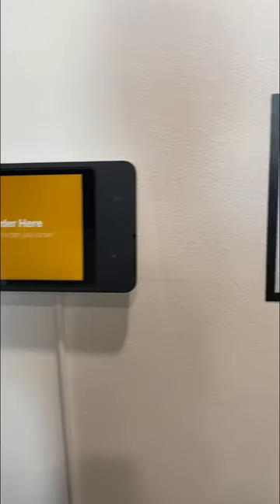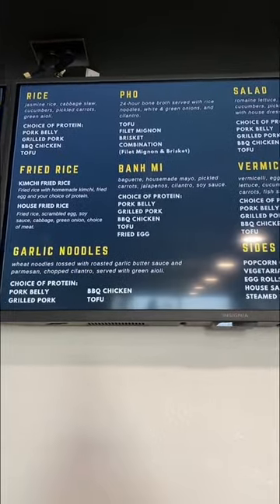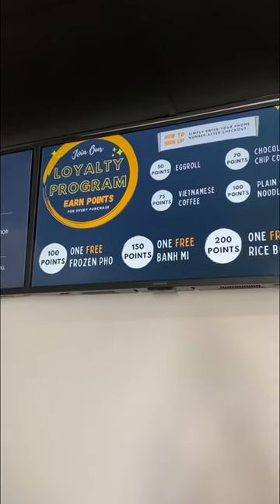To order, use one of the kiosk machines and here are instructions on how to use it. Here's the menu with a variety of options, and drinks are in orange. Join their loyalty program for amazing rewards.